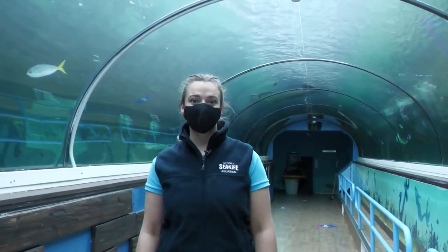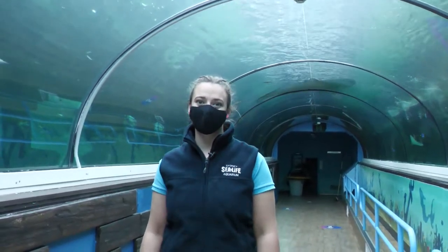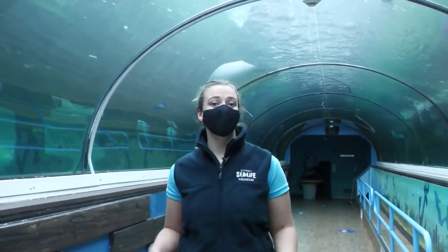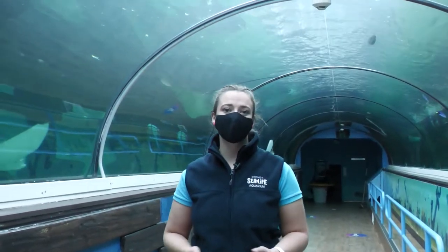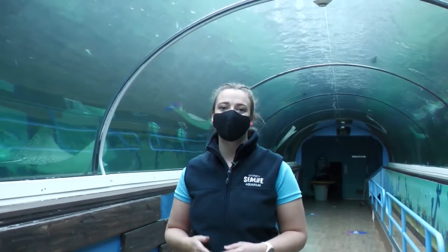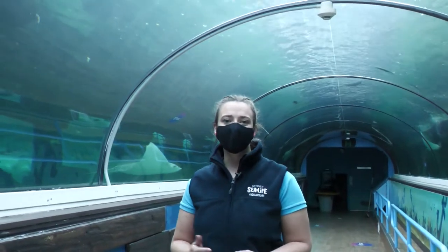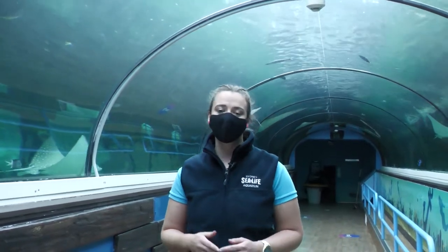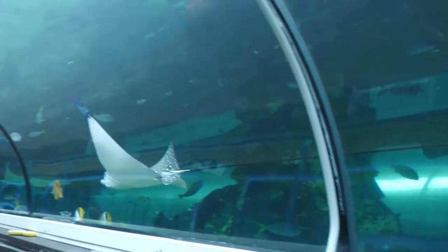Hi, my name is Dana and I'm one of the AquaRists here at Sea Life Sydney Aquarium. I'm here at our dugong exhibit, which is a very tropical exhibit home to a lot of animals that you'll see around our Great Barrier Reef. The Great Barrier Reef is one of the largest reef systems in the world and it's home to an incredible diversity of animals.